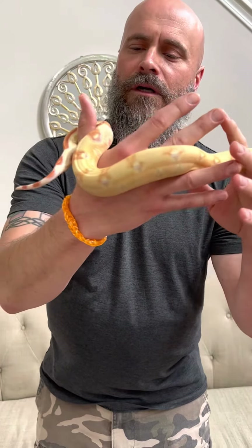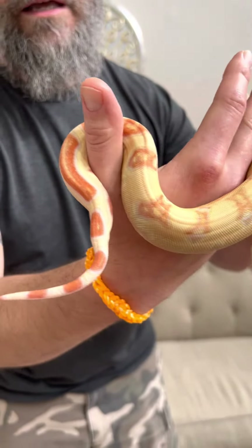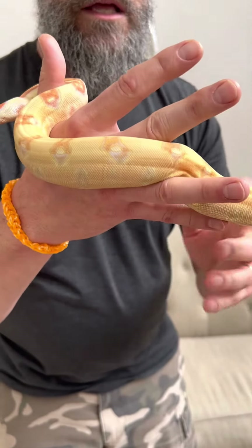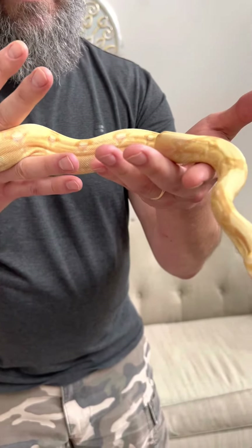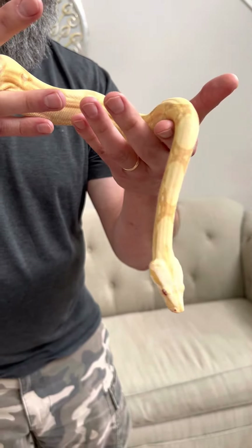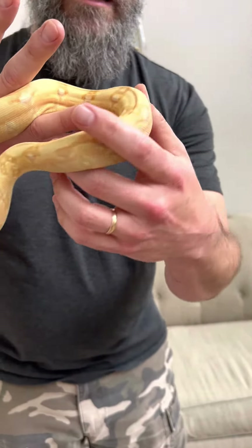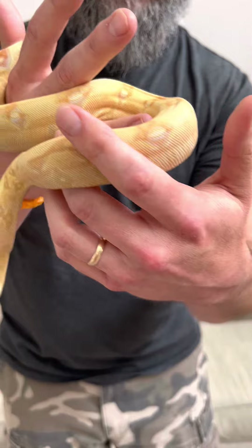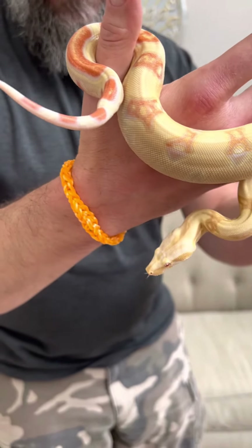She's also albino. You can see the kind of pinks and oranges on her tail. She doesn't produce the pigment melanin, so it keeps a lot of the darker colors that are usually in boa imperator out, and instead gives us this kind of yellow, pink, orange, even some light lavender purples in her tail markings there.